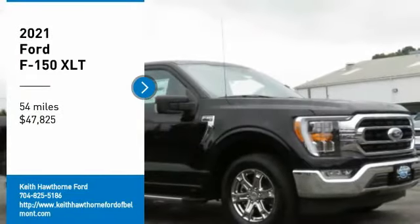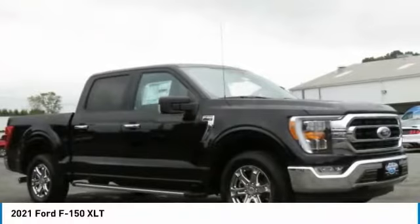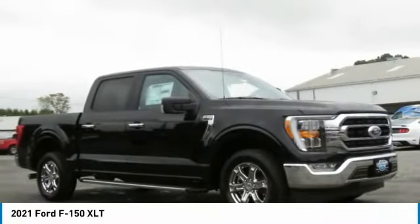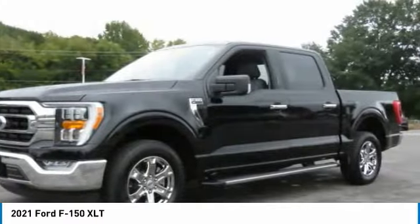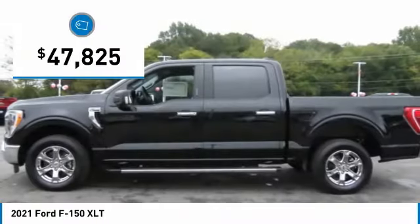Take a ride in a 2021 F-150. A Ford F-150 knows how to handle any situation. It's built to follow orders, no whining, and is priced below $50,000.